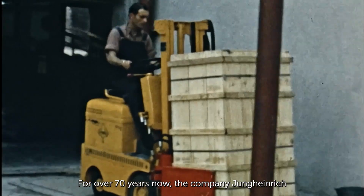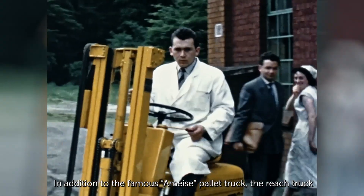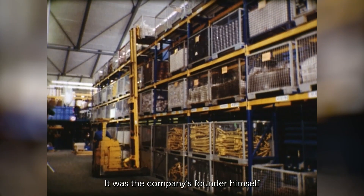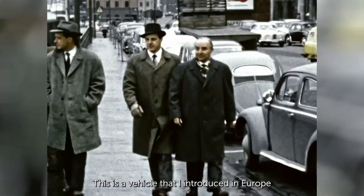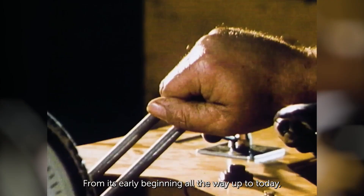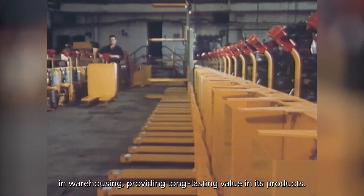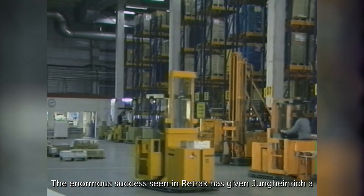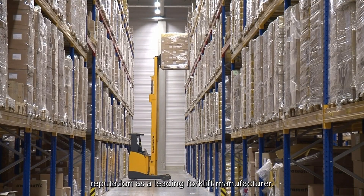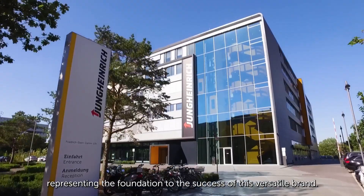For over 70 years, the company Jung Heinrich has been making forklifts in Hamburg. In addition to the famous Ameise pallet truck, the reach truck was introduced in the late 1950s — it was the company's founder himself who believed in this vehicle, introducing it in Europe. From its early beginnings to today, Jung Heinrich has constantly performed pioneering work in warehousing. The enormous success of the reach truck has given Jung Heinrich a reputation as a leading forklift manufacturer, representing the foundation of the brand's success over decades.